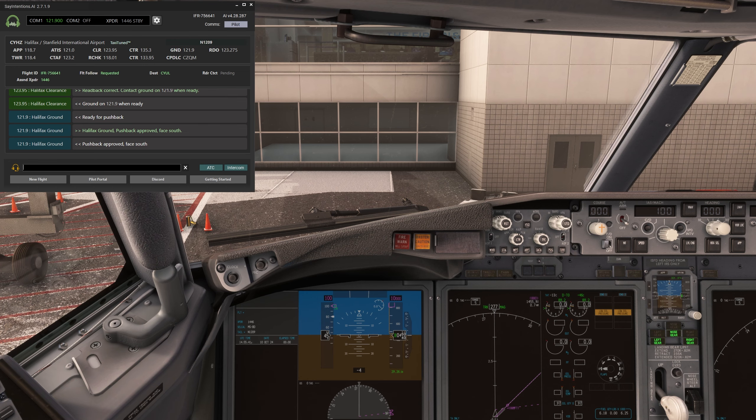Contact departure, Air Canada 122. If you're curious to try it for yourself, you can start your free trial of sayintentions.ai's Priam using the link in the description below. It's the best way to see everything this service has to offer, including full ATC interaction.